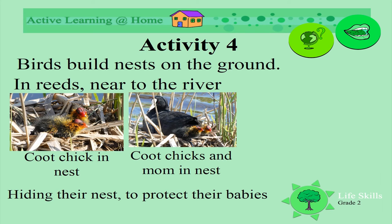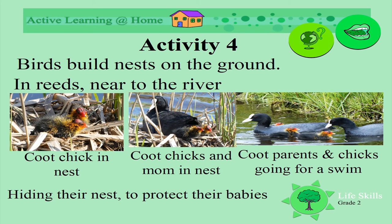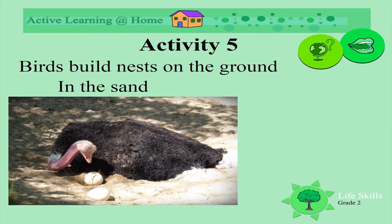Look at the little coots on the nest. Here they are with their mum, and now they're going for a swim with their parents. Living right next to the water is handy to go for a swim. Some birds build their nests in the sand — do you know what bird this is? It's very big and it can't fly.